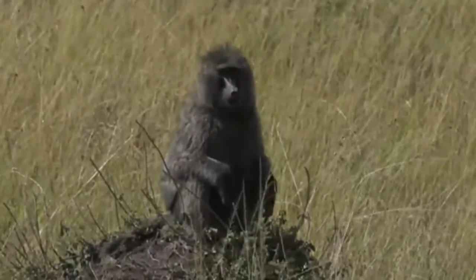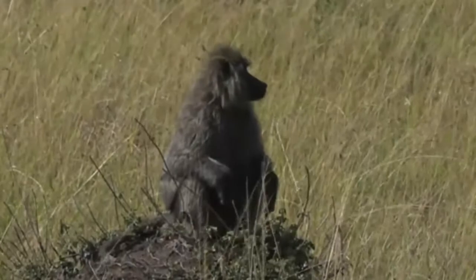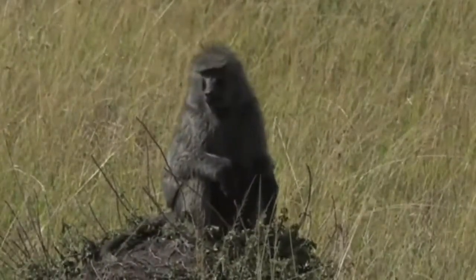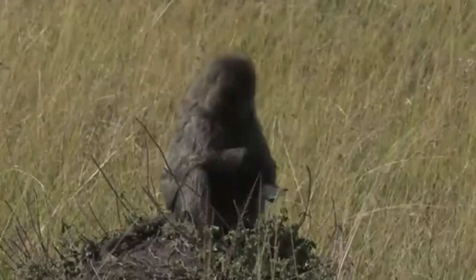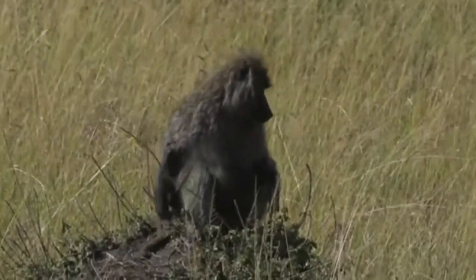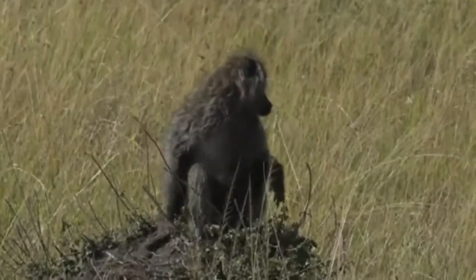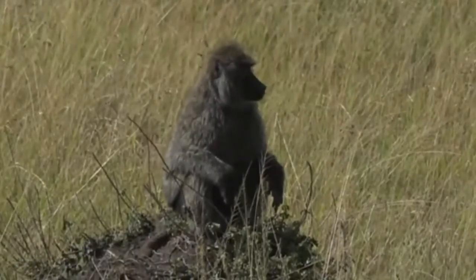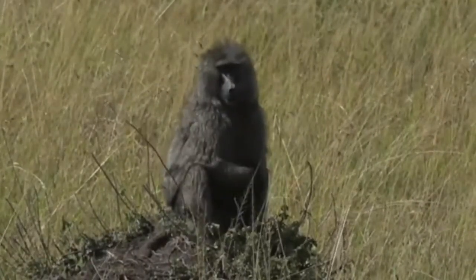Bless you. I know it's very dusty out here, isn't it? Would you like a tissue? We've got some toilet paper in the car if you need. Obviously not too bothered. Maybe inviting him towards the car is a terrible idea. So olive baboons — they are just that much fluffier than the chacmas that we see in the Sabi Sand.